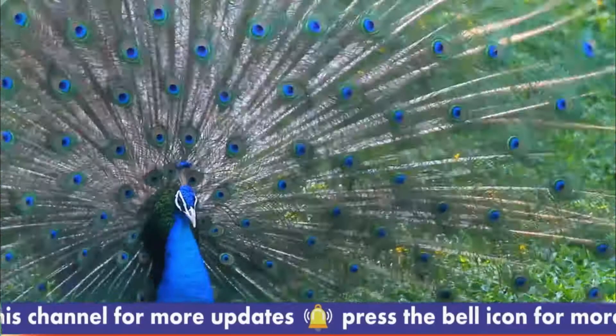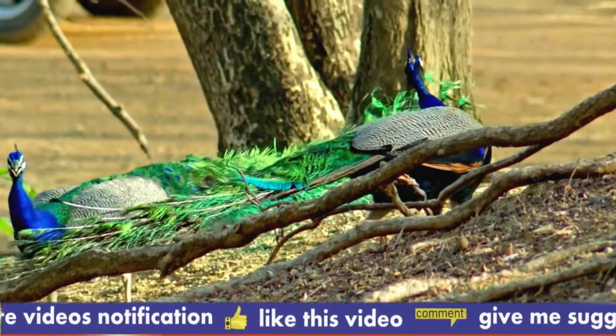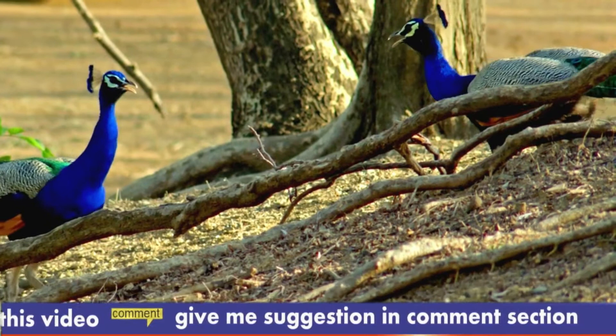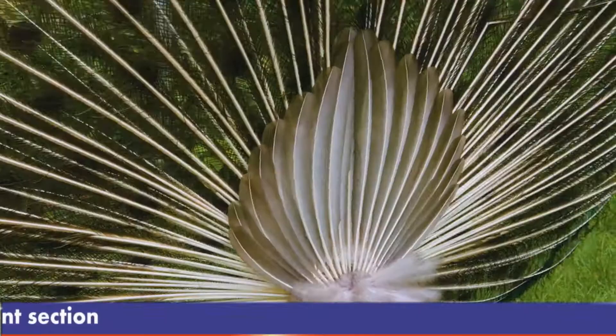The Congo peacock is the only large phasianid in Africa. The cock is mainly blue and green with a short rounded tail. The hen is reddish and green with a brown topknot. The species is smaller than those in genus Pavo, growing to roughly between 64 and 70 centimeters (25 to 28 inches) in length by adulthood.